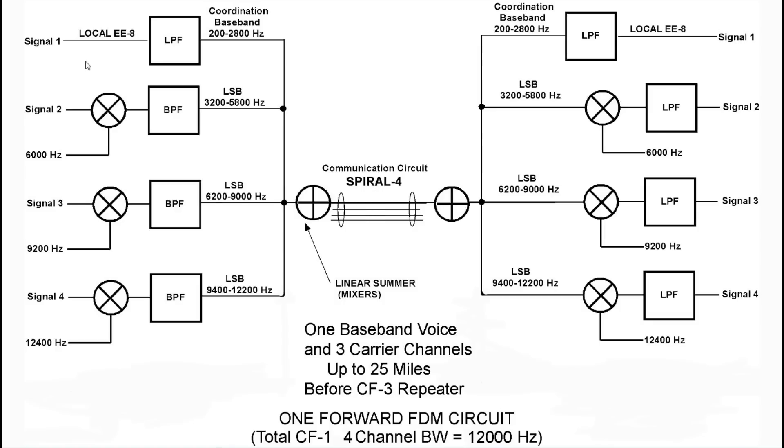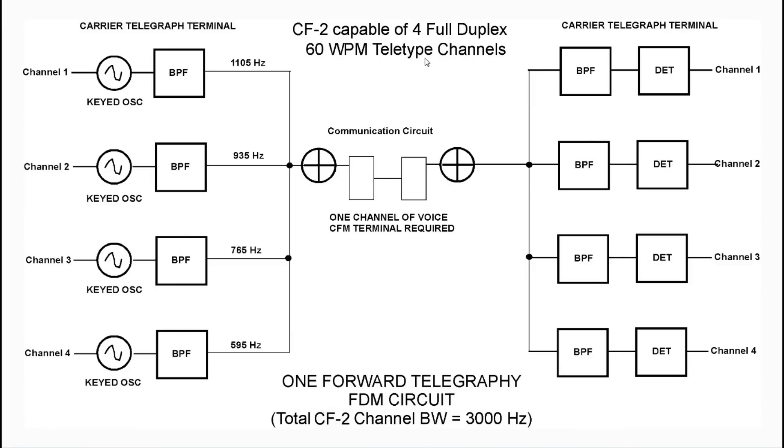Since we have four wires, we can have four times the capability in the forward direction with no crosstalk. Moving to the telegraphy channel — typically used for teletype, not hand telegraphy — the CF2 is capable of four full-duplex 60-word-per-minute teletype channels. Each operates at a lower frequency that fits inside a voice channel, so you can use one CF1 channel to carry four telegraphy channels. Adding it all together, we can get up to 16 60-word-per-minute teletype channels by using CF1 in conjunction with CF2.